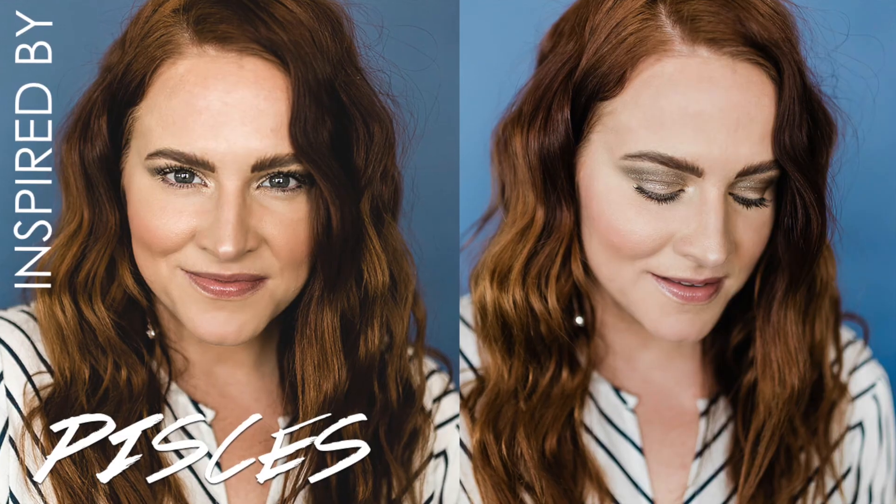All right you guys, that is it. I hope you enjoyed this look. Be sure you like, follow, and subscribe and I'll see you next month for another Star Sign Beauty.